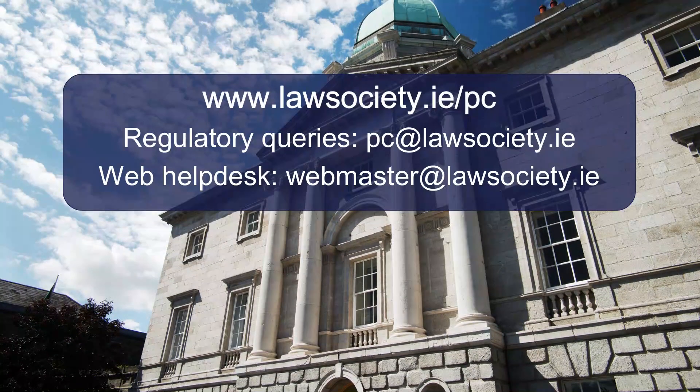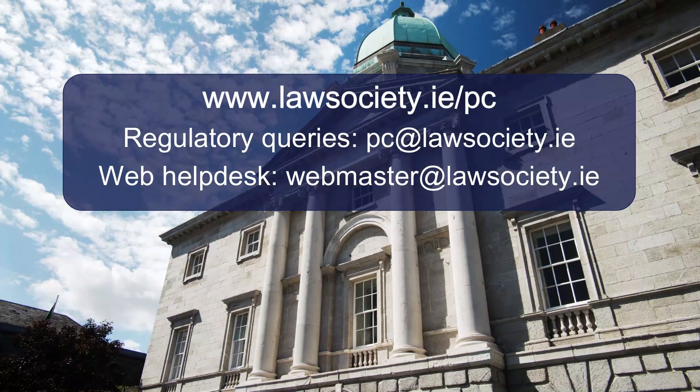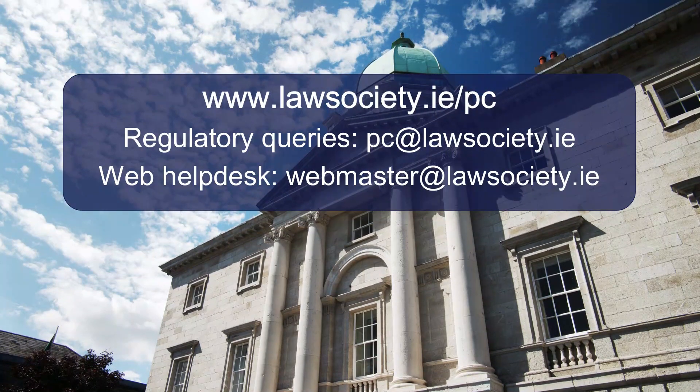Support is available throughout the process. Make sure to complete your application on or before February 1, 2024. For more information, visit the Law Society website.